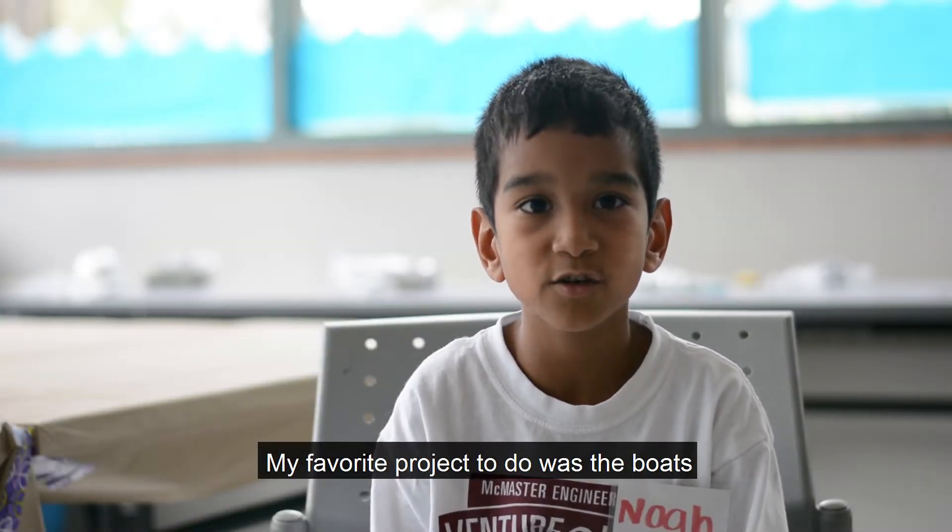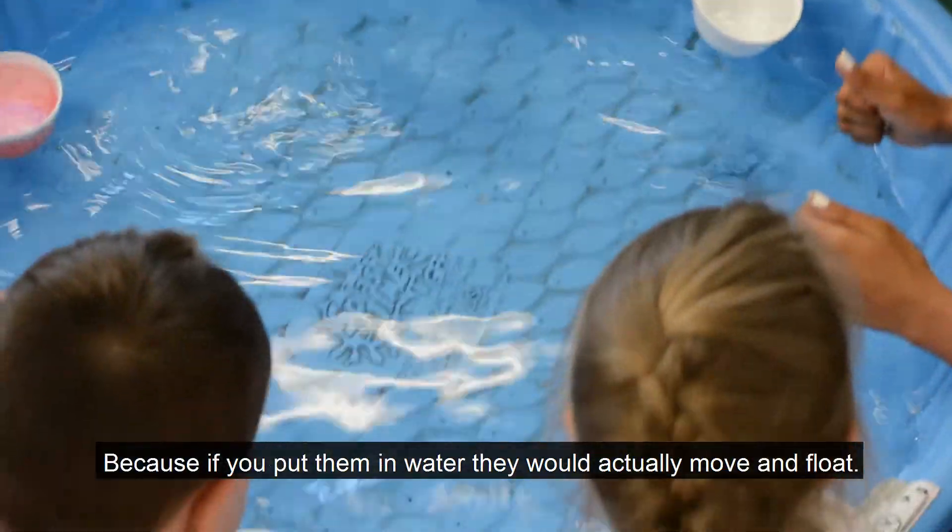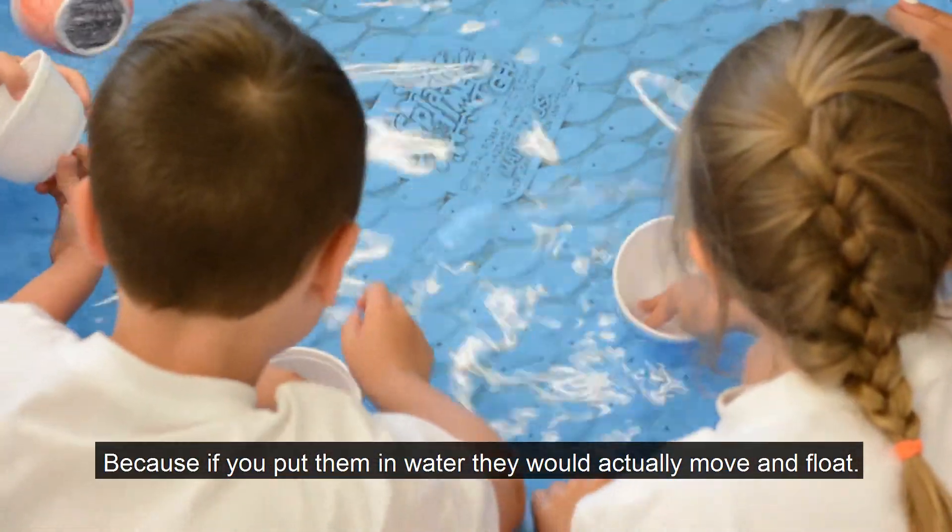My favorite project to do was the boats, because if you put them in water, they would actually move and float.